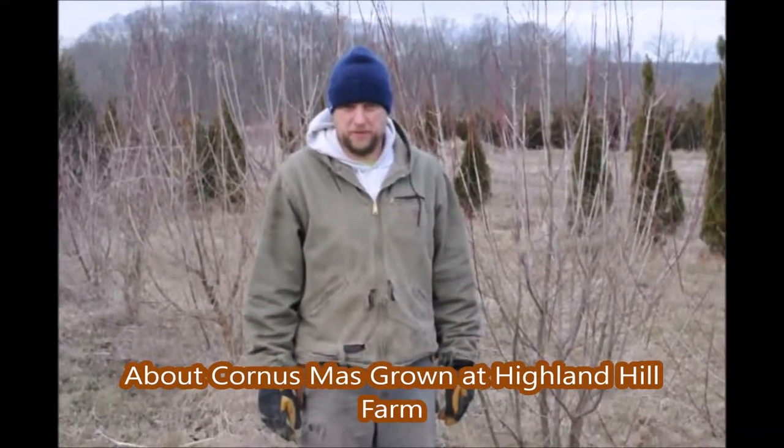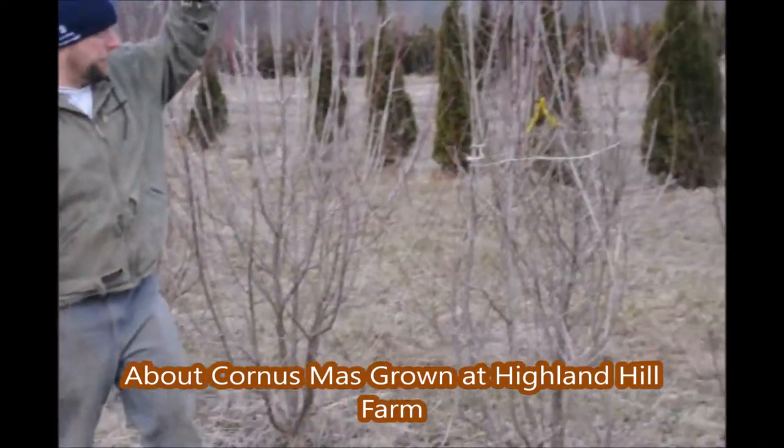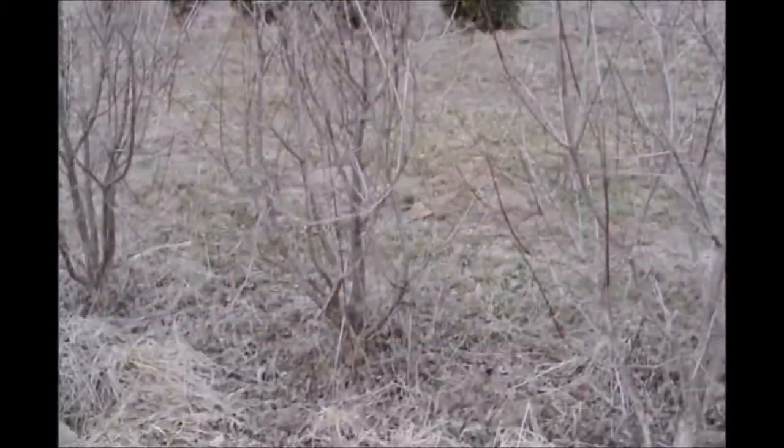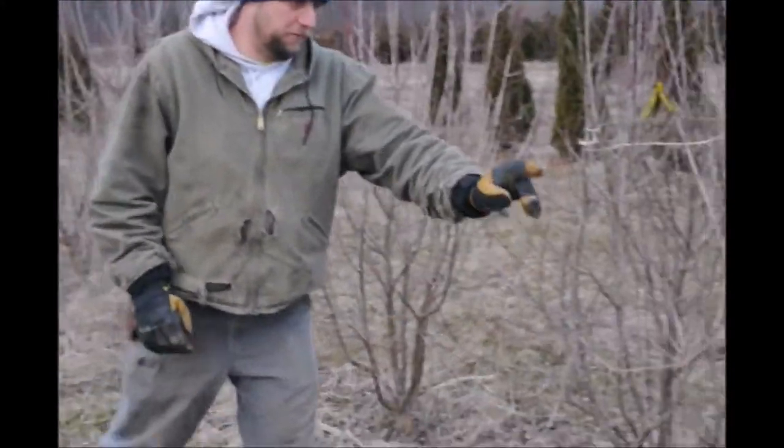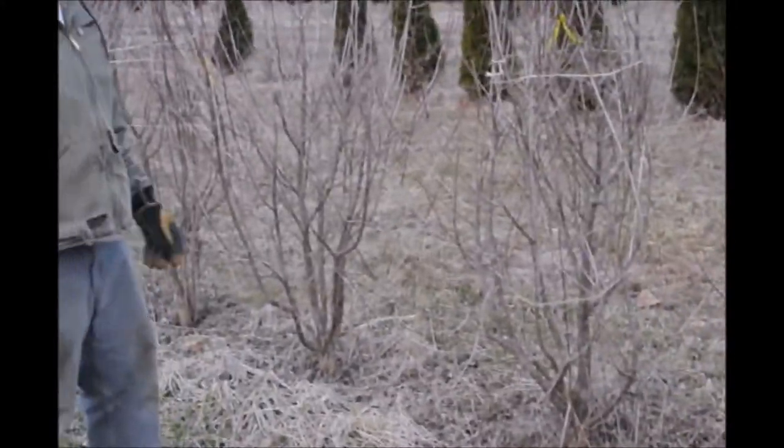This is Cornus Mas, and our fields are growing. I would say they're about six foot — maybe some of them are six to seven, some of them are five to six — maybe going down the road a little bit. This is Cornus Mas growing with multiple stem and single stem, whichever way you'd like to do.